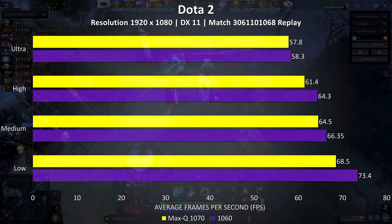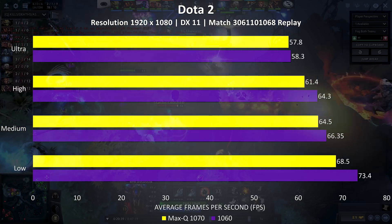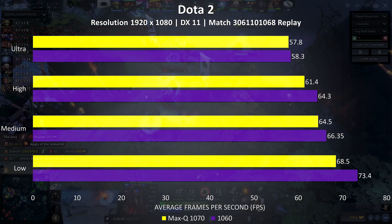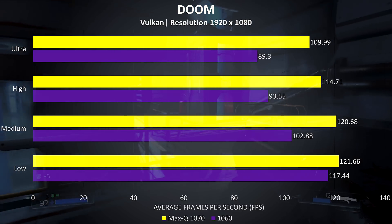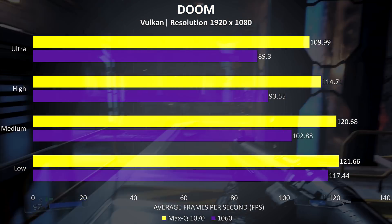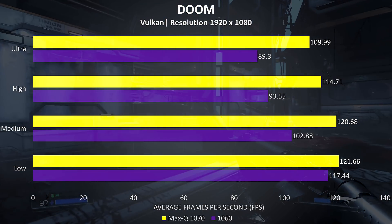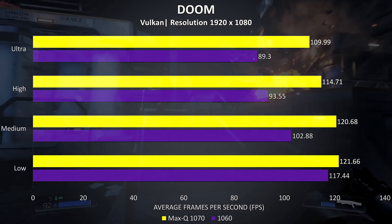Dota 2 ran well on both laptops, though tested with a fairly intensive replay, and once again the 1060 was slightly ahead of the Max-Q 1070, as seen in Overwatch and CSGO. Doom was tested using Vulkan, and at max settings the Max-Q 1070 performs around 23% better than the 1060, although at low settings there's only a 3% difference.